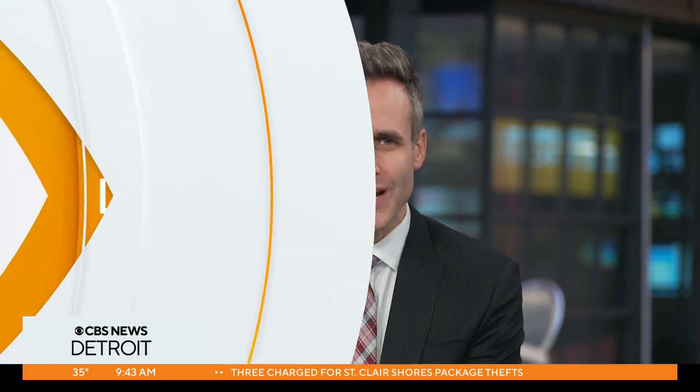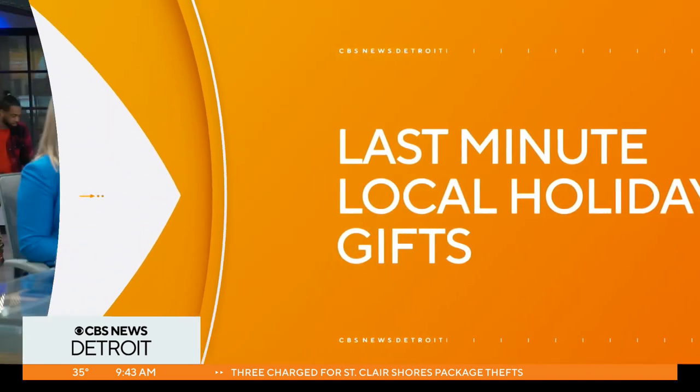All week long we've featured last minute local holiday gift finds, and now we have another great one for you to check out. They're called The Peacock Room, located in Midtown Detroit, and here to show us some gift ideas is Rachel Lutz. Thanks a lot for coming in this morning. Thanks for having me.